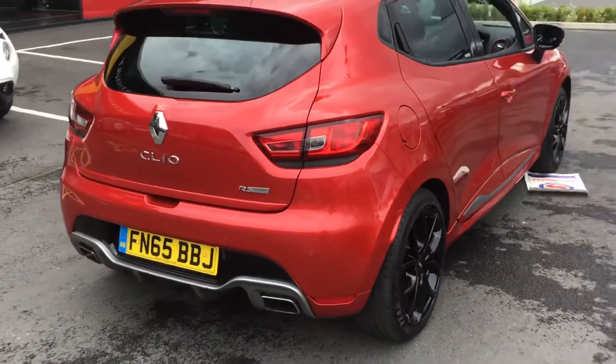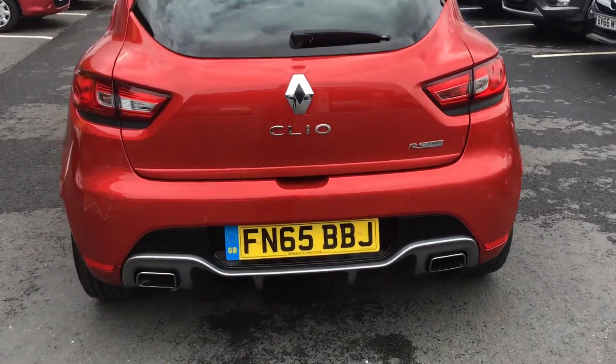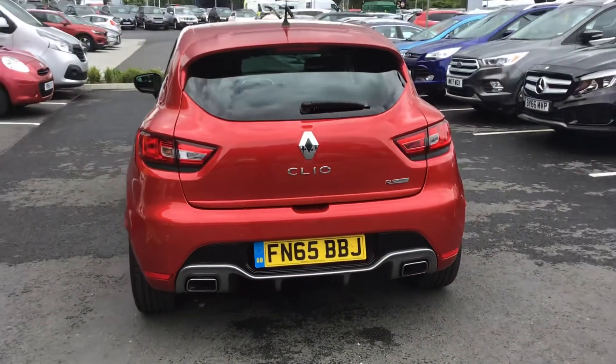Around the side, it's got rear parking sensors and comes with a camera — you can just see that in the badge. It also has a dual exhaust.